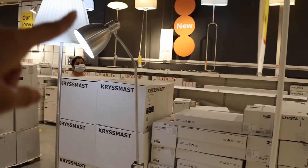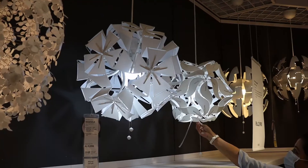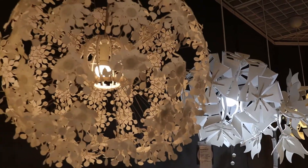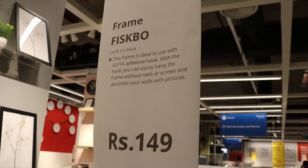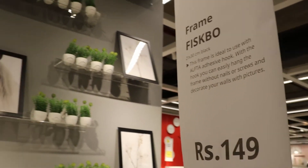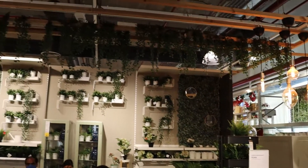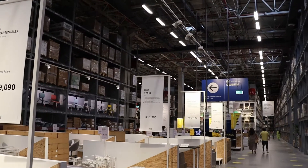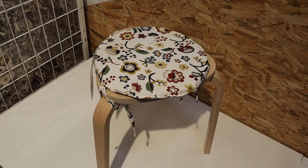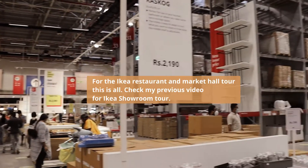Okay, my favorite section. I think these beautiful frames are a very useful thing. They are very light — you can use them with an adhesive hook and you won't need nails or screws, so that's a good thing. You can also buy these table tops separately. This is massive. So this is the furniture warehouse.